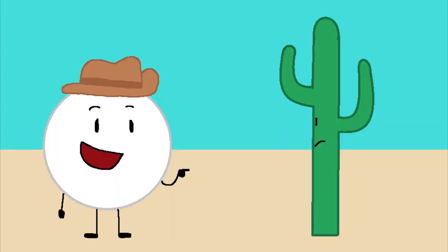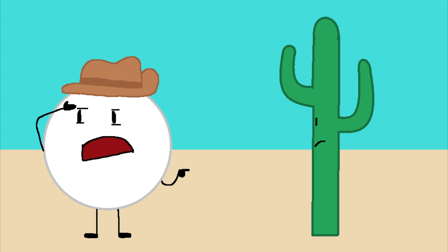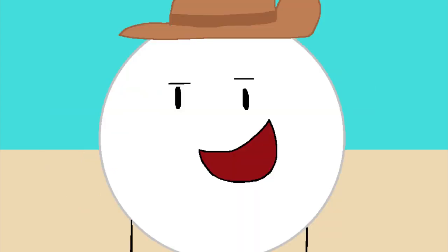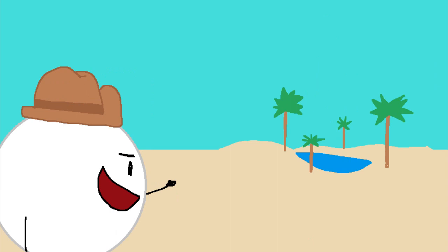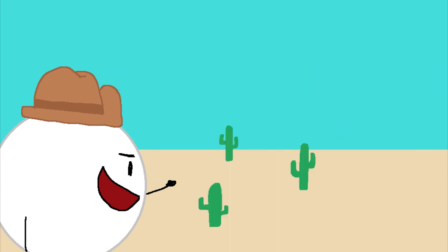Now, you might be wondering how a plant like him can be here and not die of heat stroke. That's exactly what we're going to talk about, but also other things. As you can see, since the desert is so hot, it hardly has any plant life. That leaves just a lonely oasis and many cacti.